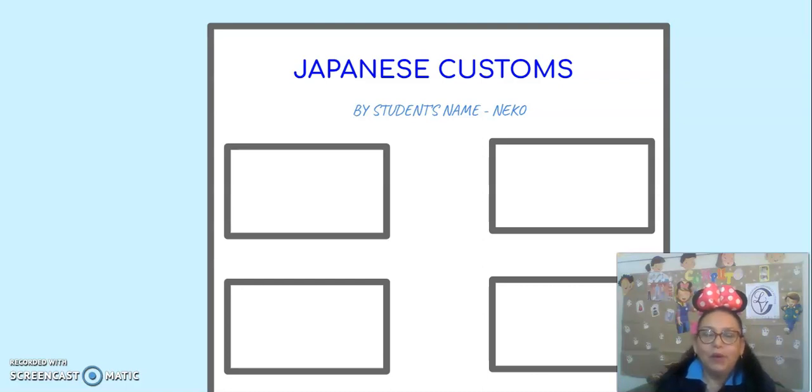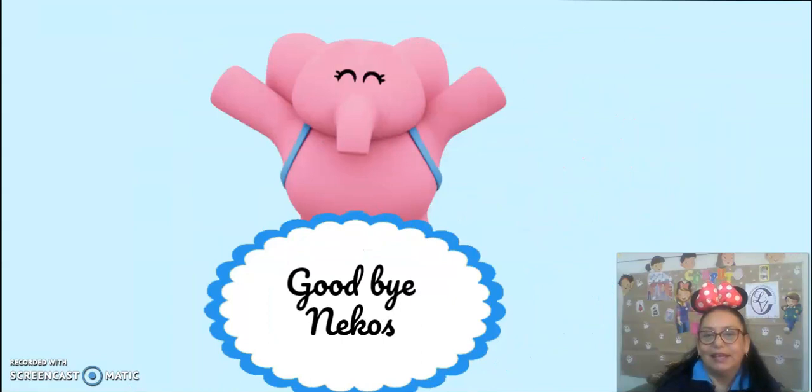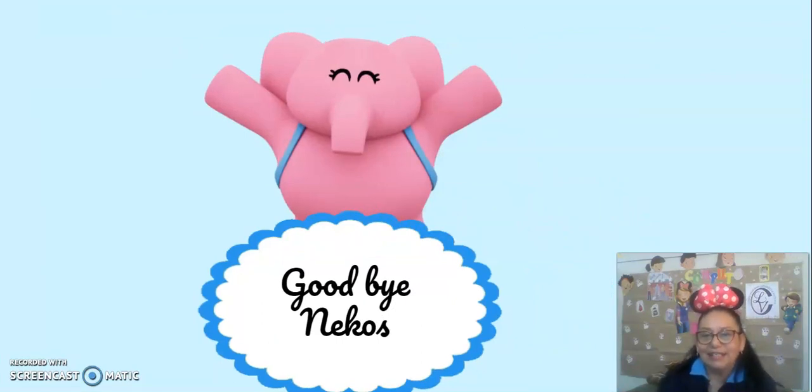Submit the video through La Victoria Net, Actividad Tarea, with the following name. That's all for today — see you next class. Goodbye, Nekos!